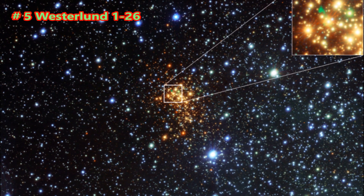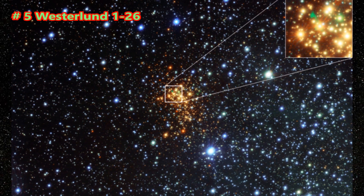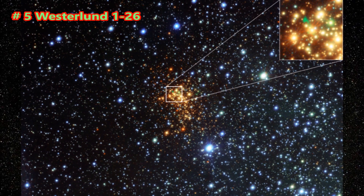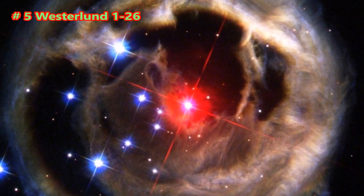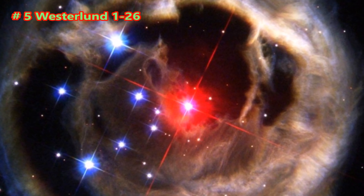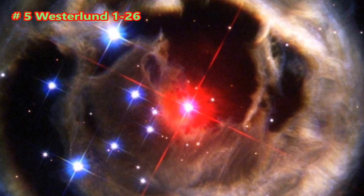Westerlund 1-26 is a red supergiant or hypergiant star within the outskirts of the Westerlund 1 Super Star Cluster. The star has a size between 1,530 to 2,544 solar radii and is located 16,500 light-years from Earth.